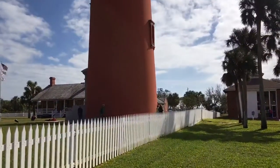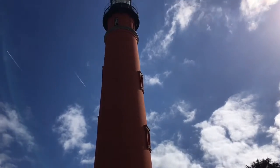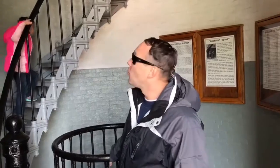So here I am at the bottom and I have over 200 steps to climb all the way to the top. Let's do this. I'm about to start my epic climb and I have to ask one question — where do these stairs go? They go up.